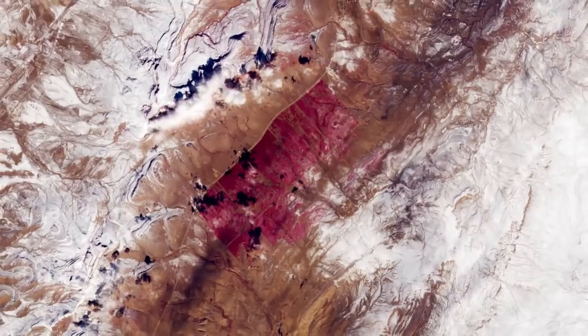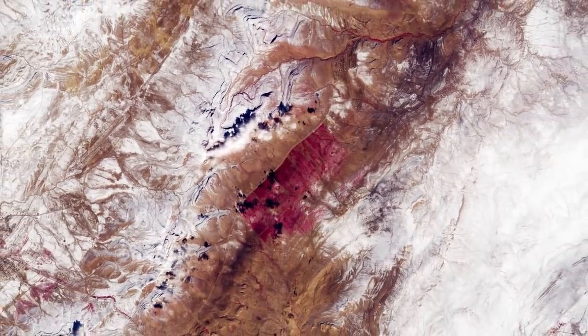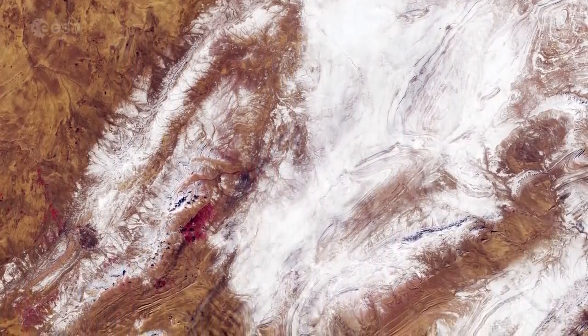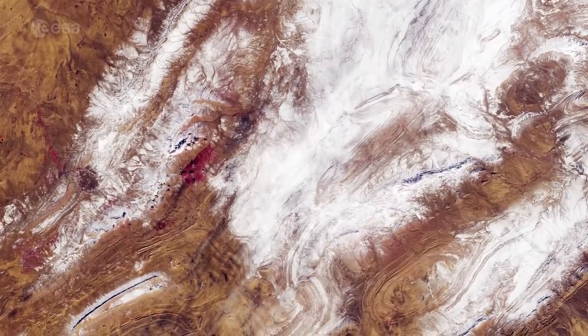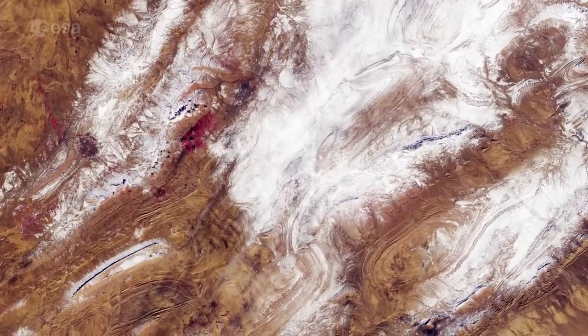The image, which has been processed to display vegetation in red, shows that there is very little flora in the region. The two Copernicus Sentinel-2 satellites each carry a high-resolution camera that images Earth's surface in 13 spectral bands. The mission is largely used to track changes in Earth's land and vegetation, so useful for monitoring desertification.